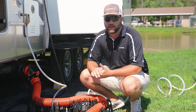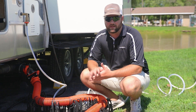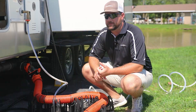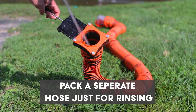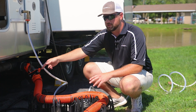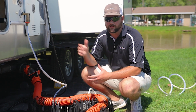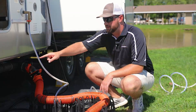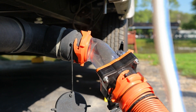When you're getting ready to dump your tanks for the first time, this can be a really dreaded process, but it doesn't have to be that painful if you do the correct steps. The first thing to keep in mind is you never want to use a fresh water hose to rinse out your black tank or your sewer hoses, because you risk contaminating the hose itself and you will have contaminated water inside your camper.